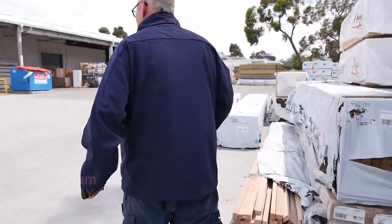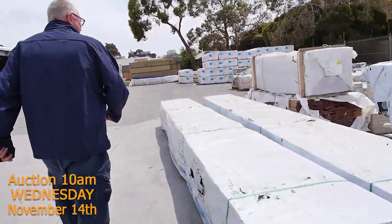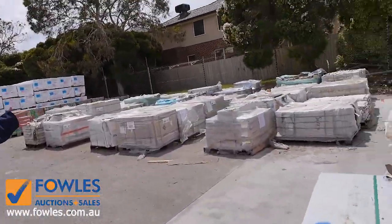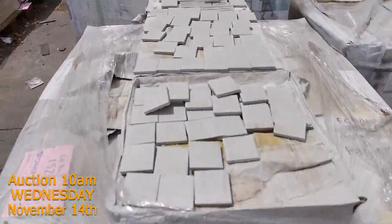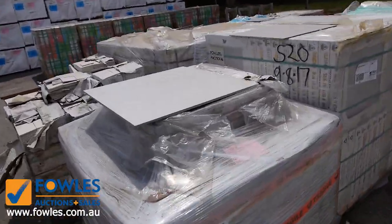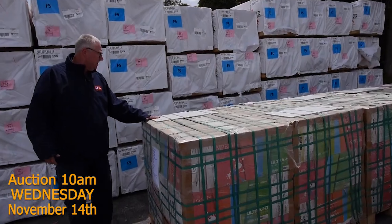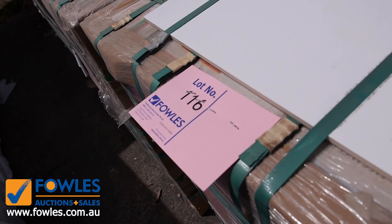Let's make our way down the yard now. Got some sensational Vic Ash inside the shed — got a huge semi load of that. Lots and lots of tiles once again. Over here we've had some nice 300 by 600 wall tiles come in, half a dozen pallets of these — six pallets of those nice white wall tiles in the three by six.